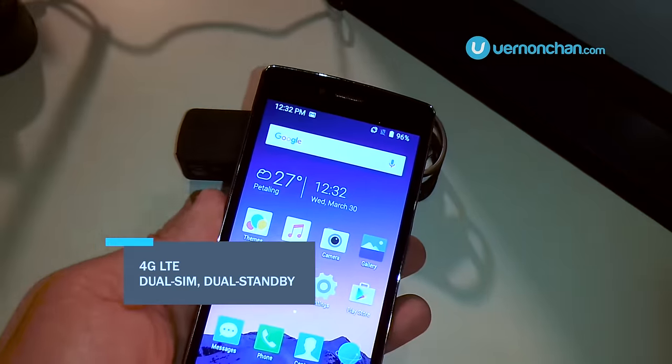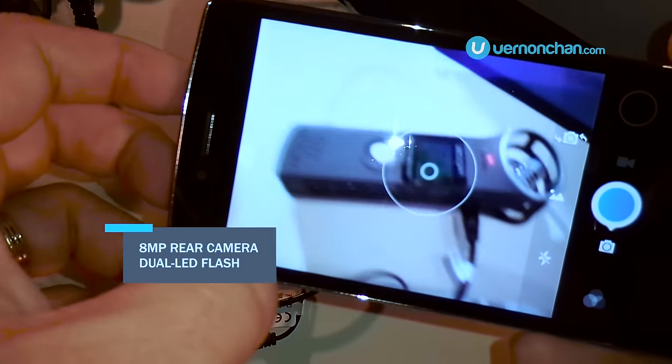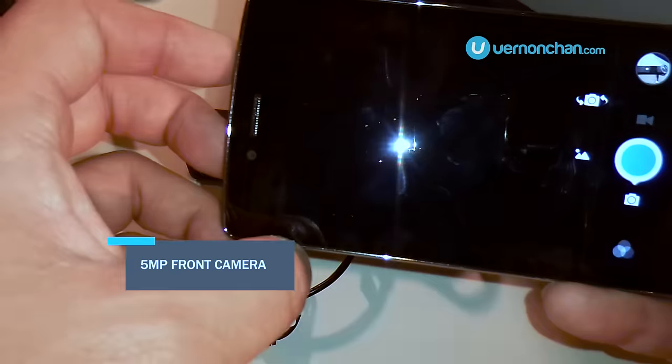It's a dual SIM, dual standby 4G LTE device. On the optic side of things, it packs a decent 8-megapixel rear shooter with dual LED flash, and on the front, a 5-megapixel wide-angle selfie shooter.